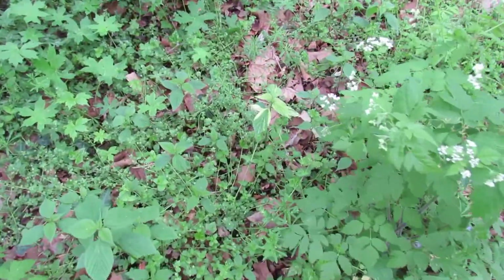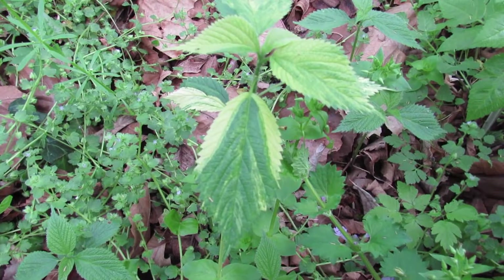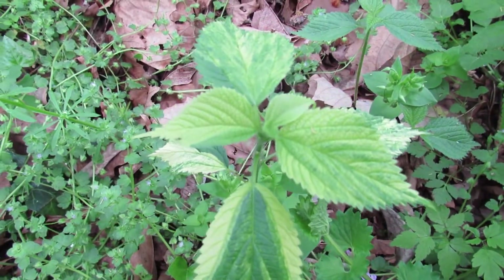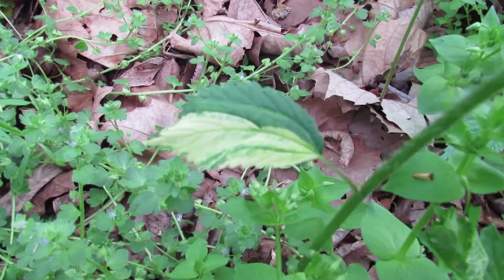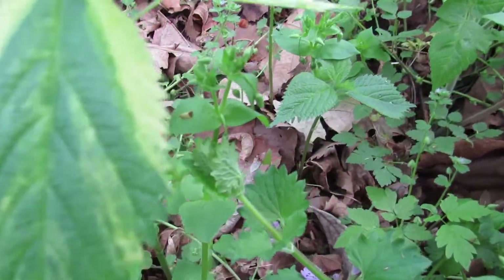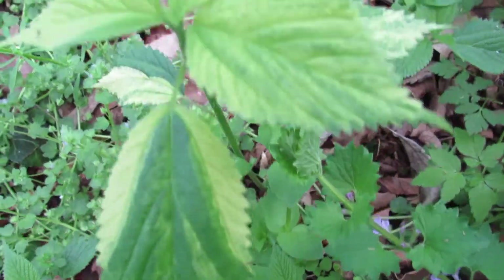Let's take a look at this beautiful plant. Really nice variegation on it. I think it's the same kind that I found yesterday, with the thorns on the stem here, but a different type of variegation on it. Really nice.